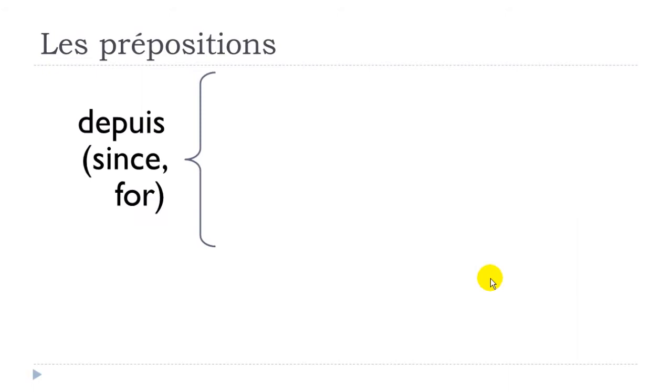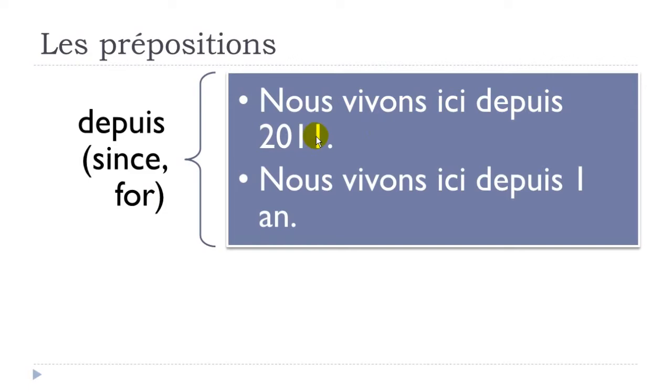'Depuis' means 'since' or 'for'. Example: 'nous vivons ici depuis 2011' — vivre is to live, nous vivons, we live, ici, here, depuis, since, 2011. Assuming we are now in 2012, we could also use this sentence: 'nous vivons ici depuis un an'.